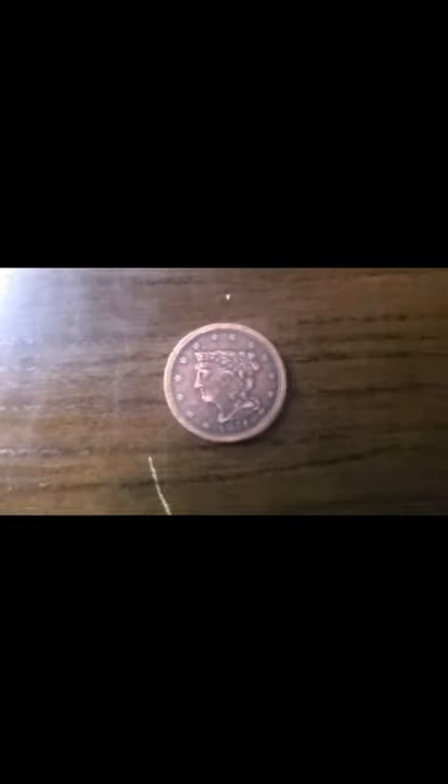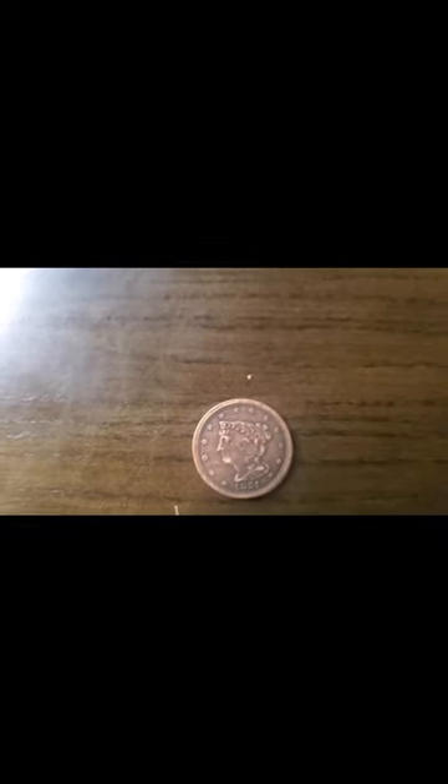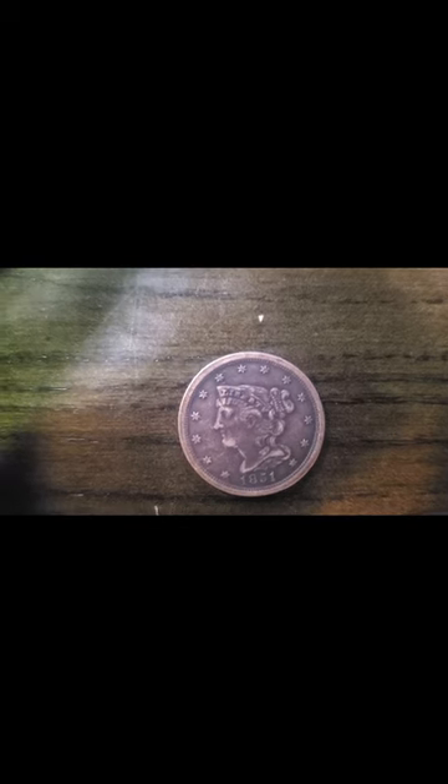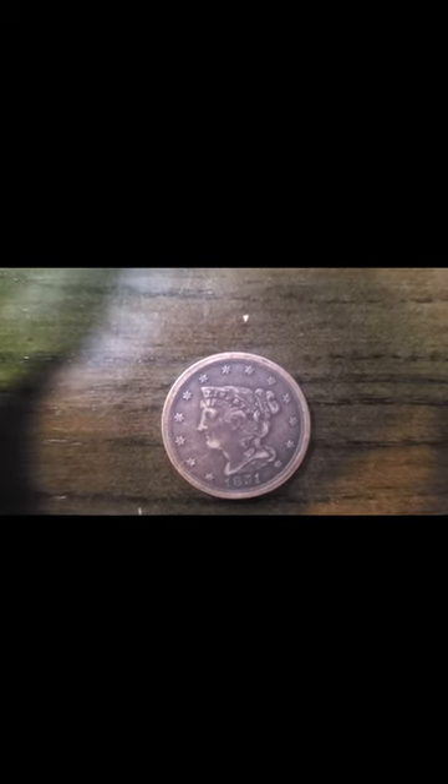The braided hair half cent. Let's give you a little more information about this coin. The United States Mint was founded shortly after the nation was named, and it was utilized as a means of producing currency for a newly discovered country. One of the most iconic coins ever produced by the United States Mint was the half cent, and it was sanctioned by way of the Act of Congress in 1792.